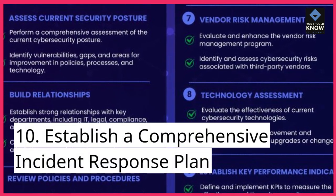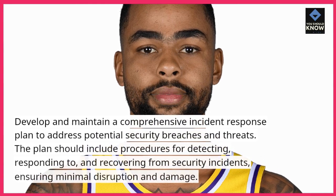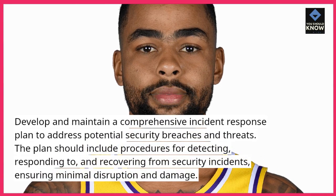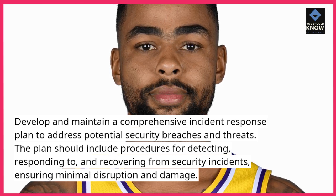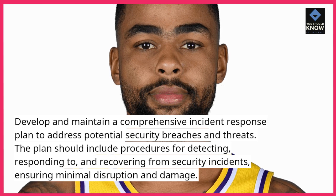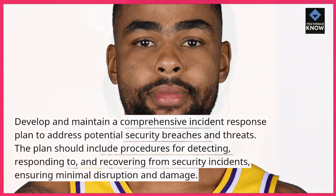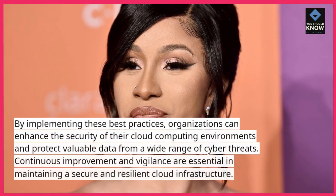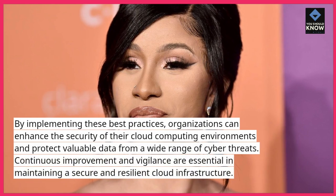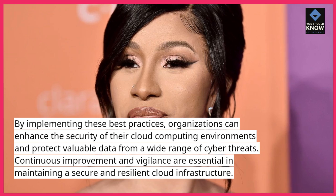10. Establish a comprehensive incident response plan. Develop and maintain a comprehensive incident response plan to address potential security breaches and threats. The plan should include procedures for detecting, responding to, and recovering from security incidents, ensuring minimal disruption and damage. By implementing these best practices, organizations can enhance the security of their cloud computing environments and protect valuable data from a wide range of cyber threats.